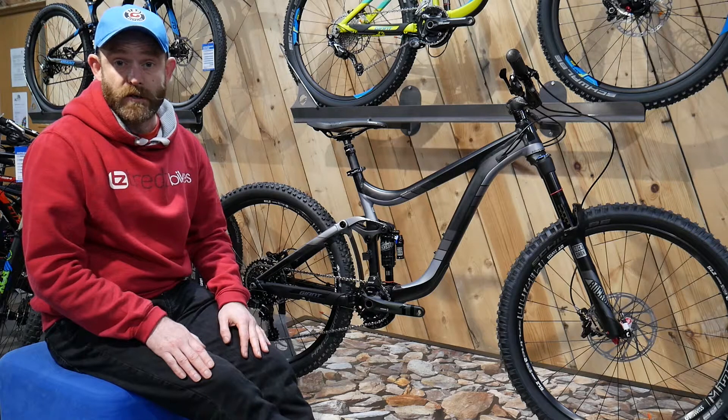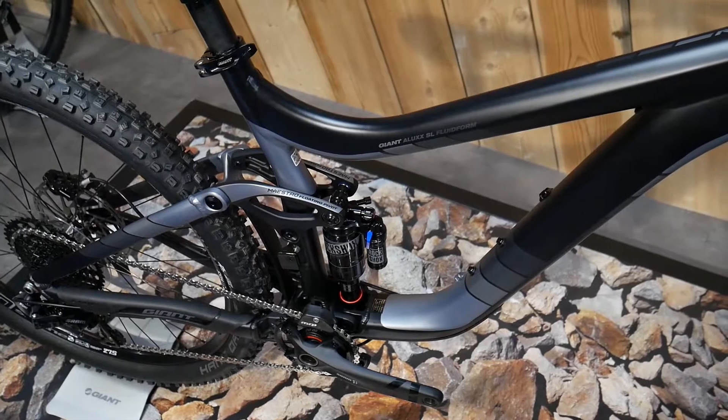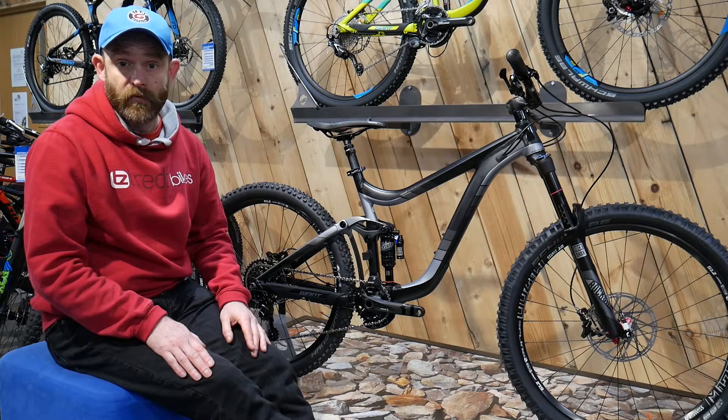There are two different frame options in the range. The aluminium range starts at $2,299, and the Reign Advanced with a carbon fibre frame starts at $3,799.